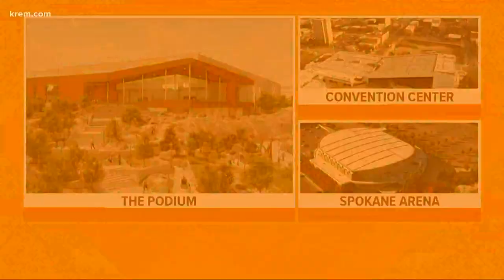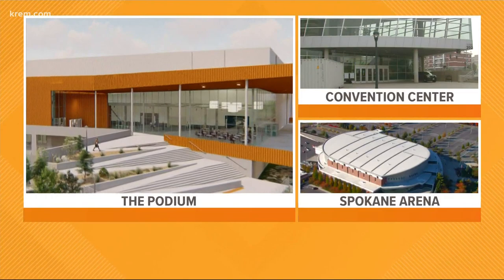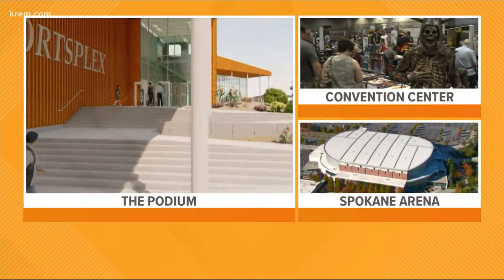What sets this facility apart? Organizers say this venue will bring major sporting events to Spokane, and the arena can host large spectator events while catering to the specific needs of tournaments. It also has the space to host a number of courts or fields, and city officials say the arena and convention center can still provide supportive space for tournaments.